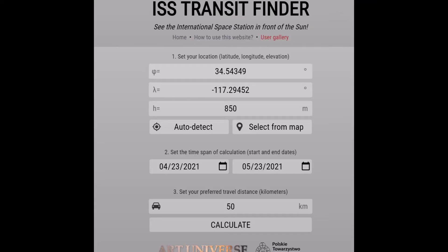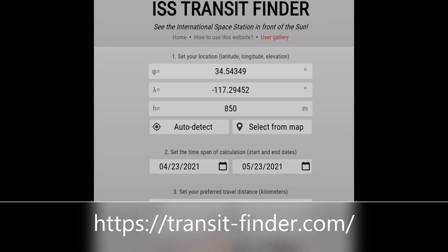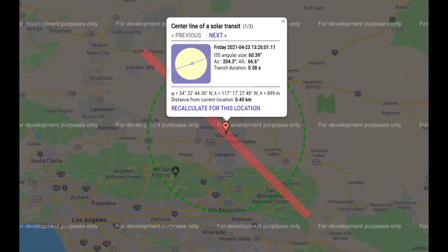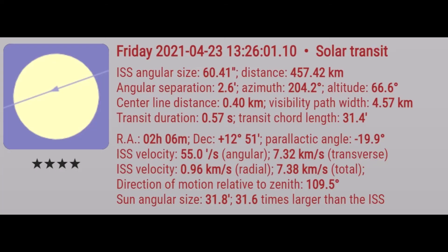It's pretty easy to find the International Space Station. There's a website called transitfinder.com where you can map out locations close to where you live or where you'll be with your telescope. You can plan out capturing the ISS flying in front of the sun and get information about the duration, the size of the ISS, and everything you need.